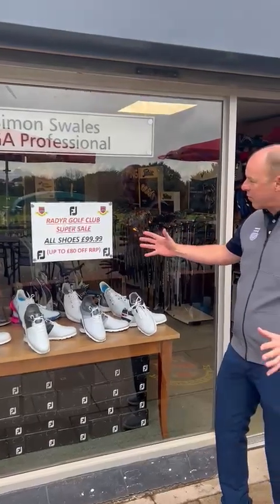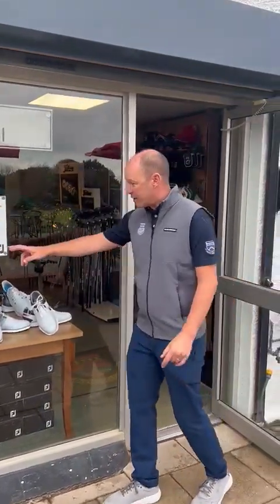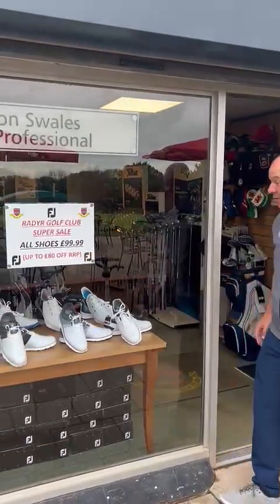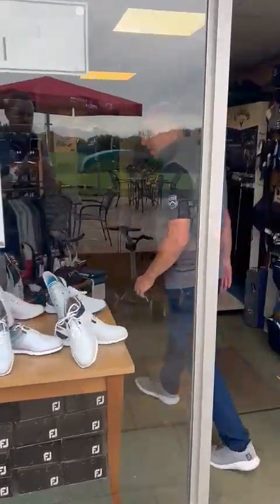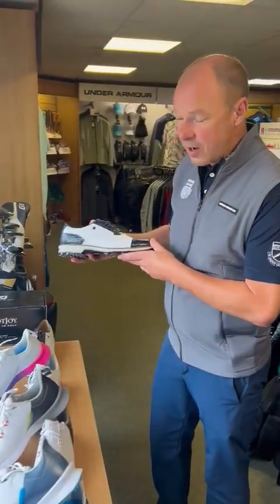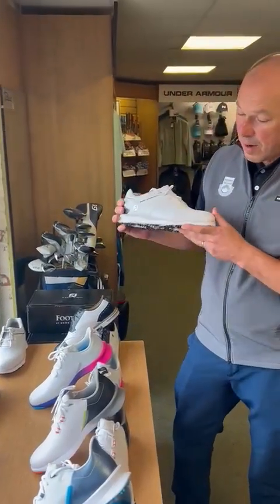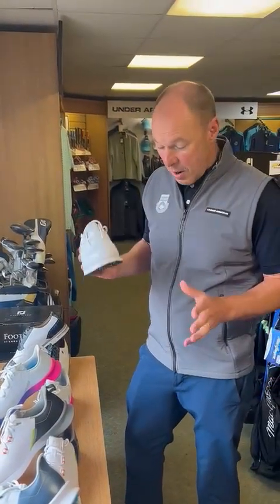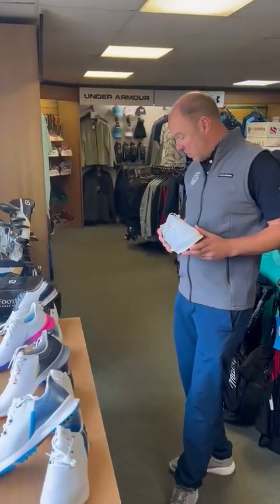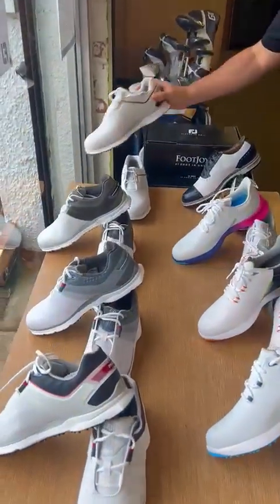When we go inside you'll see Footjoy shoes on the table — they're all £99. And what it says up there, up to £80 off, is true. We've got some shoes that are part of the Premier Series. Look at that — £99, the Pro SL Carbon. That's a £190 shoe. There's a bargain to be had here. We've got limited sizes, but please have a look — it'll be worth your while.